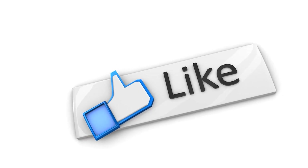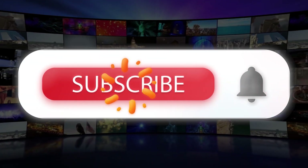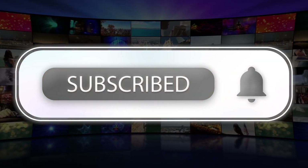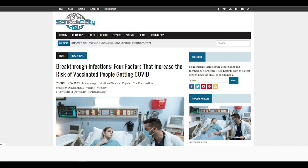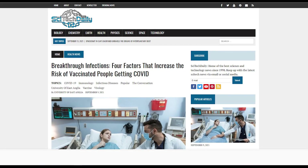Please like this video if you find it informative and subscribe to our channel for more interesting and informative content. Don't forget to click the bell icon to get the latest updates. According to SciTechDaily, 1 in 500 people may develop a breakthrough infection after full vaccination in the UK.